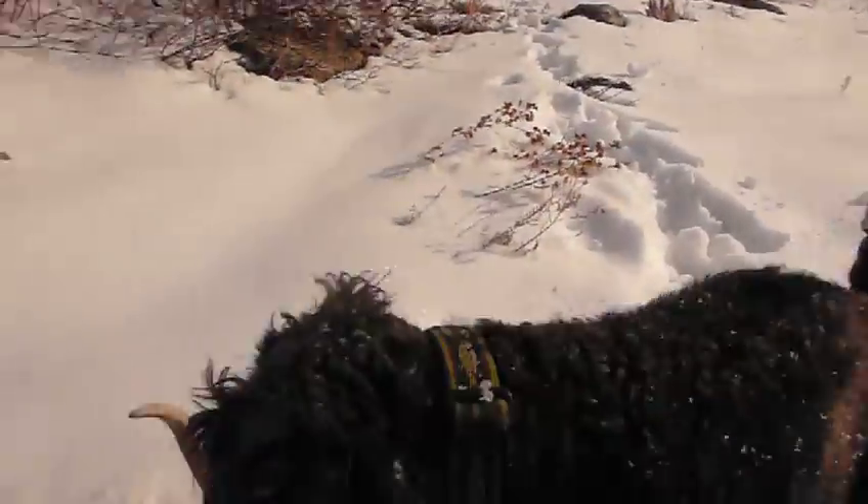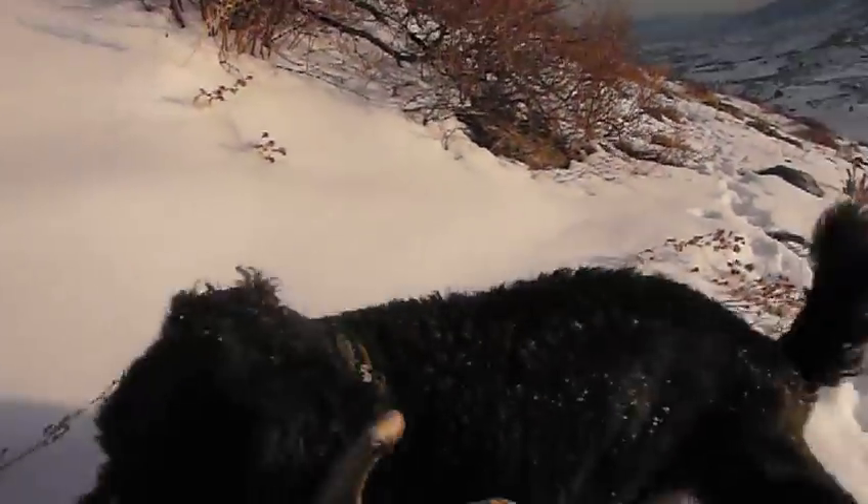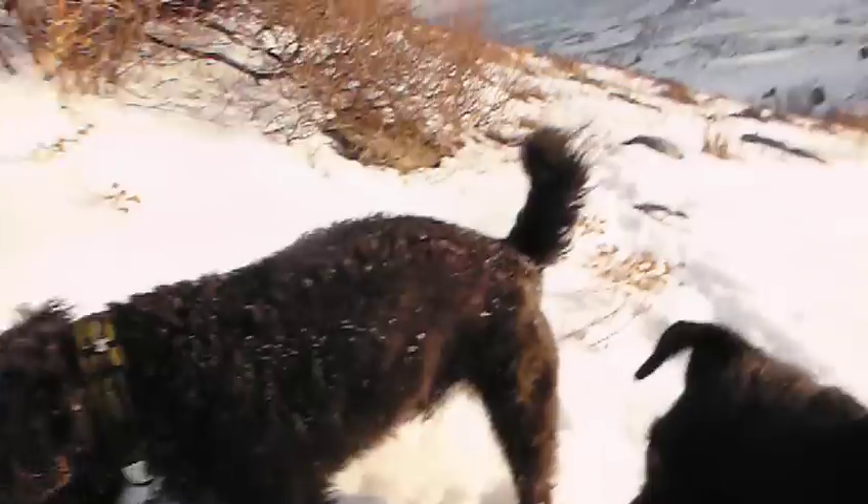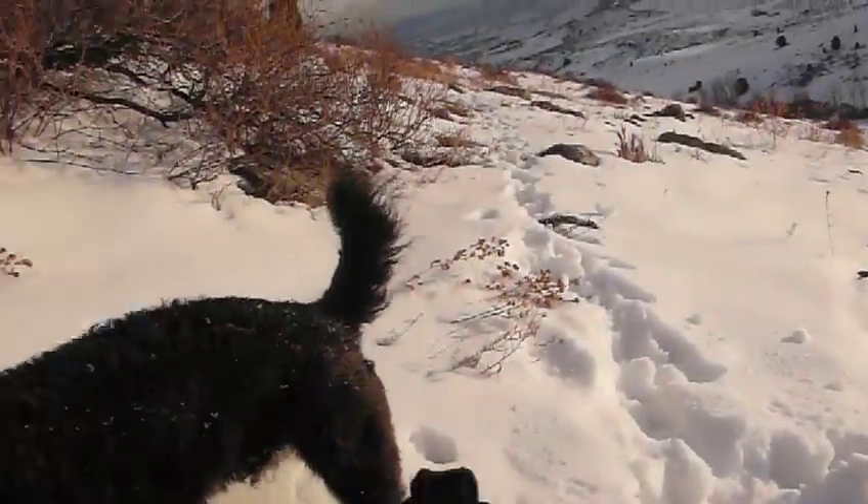What is this? Antlers? Get that antler! These Powderdales led me right to it.